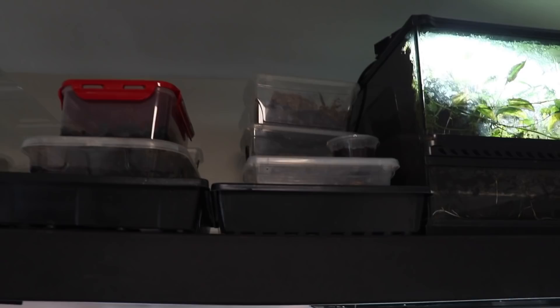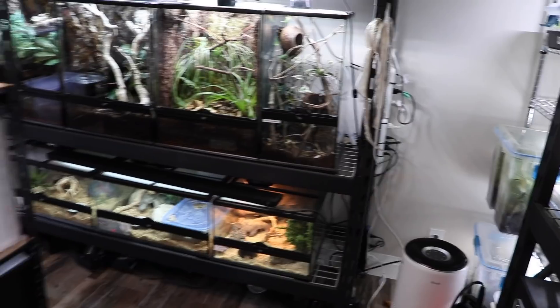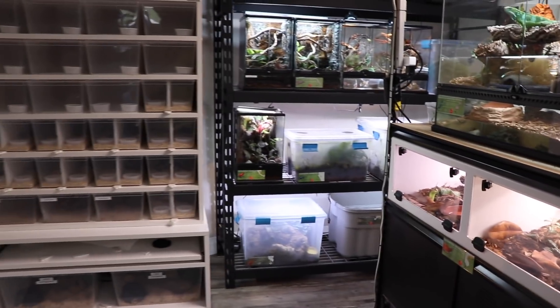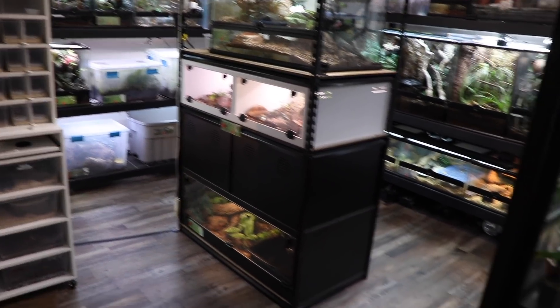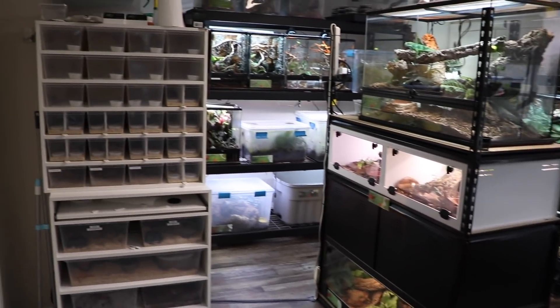All the rest is just springtails, isopods, plants, and an empty tank. That's kind of the room. I really wish I had a wide-angle lens to show you guys the full scale of it, but I'm very proud of it. And that's Tatoka chilling.